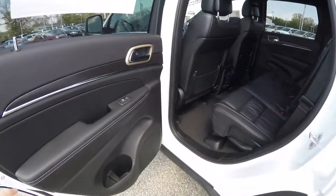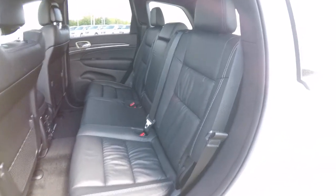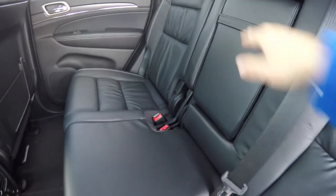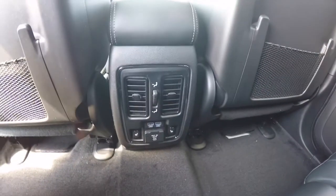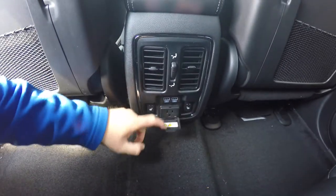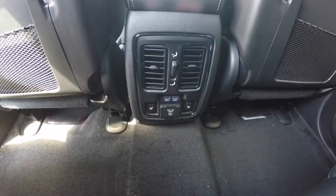Taking a look at the rear seat — it's a three-across 60/40 split folding seat design. There's also a full fold-down center armrest with integrated cup holders. Rear seat passengers have their own positional air vents with panel distribution. There are also two USB charge ports, a 115-volt household-style AC outlet, and heated seat controls for the outboard seating.